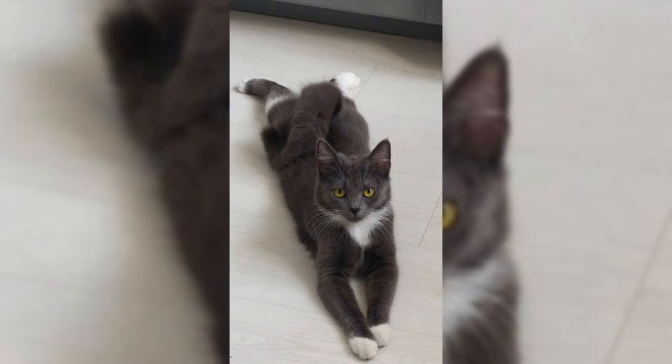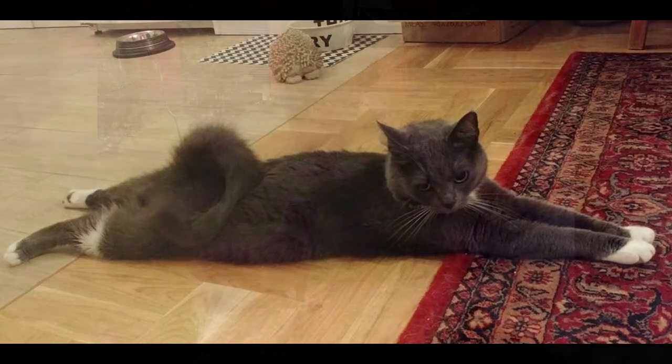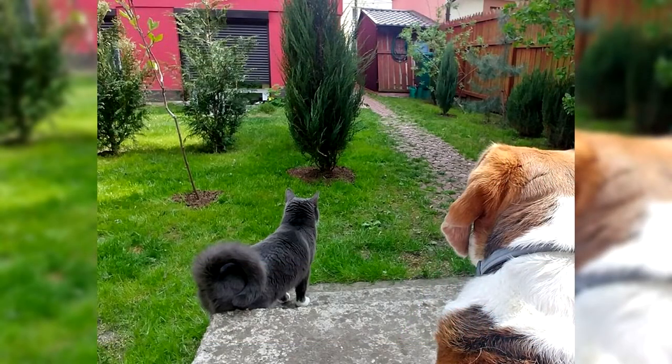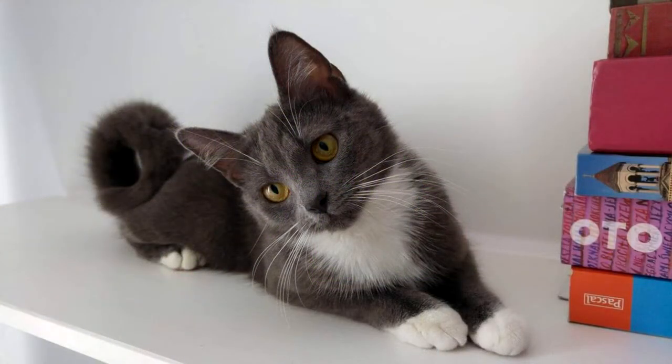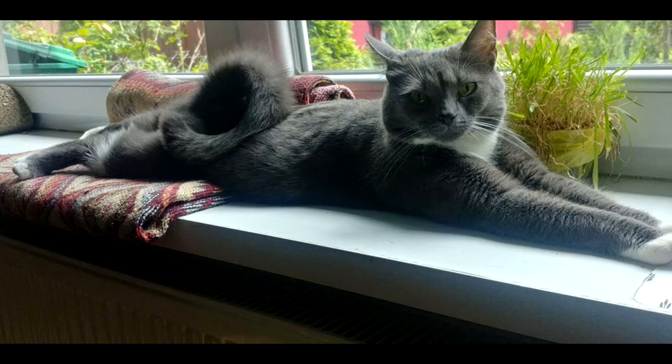Subsequently, several kittens born of Solomon had their tails curled in a similar way. At the same time, several more cats of different breeds with similar tails were discovered in California. With the support of breeders and following the exact instructions of the breeding program, Suzanne decided to develop a new breed of ring-tailed cats. Already in 2000, Suzanne got a litter where all the cats had a tail curled into a ring. The new breed was named American Ringtail. In 2005, by crossing the ring-tailed cat with a Ragdoll, it was possible to obtain a long-haired version of the breed, and the American Ringtail received experimental status.